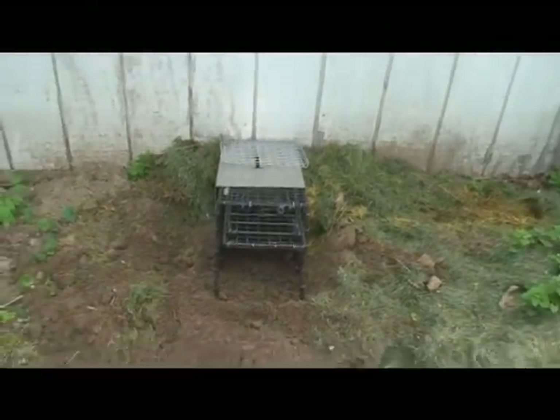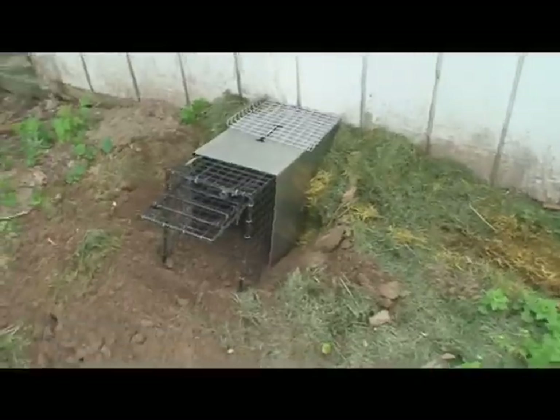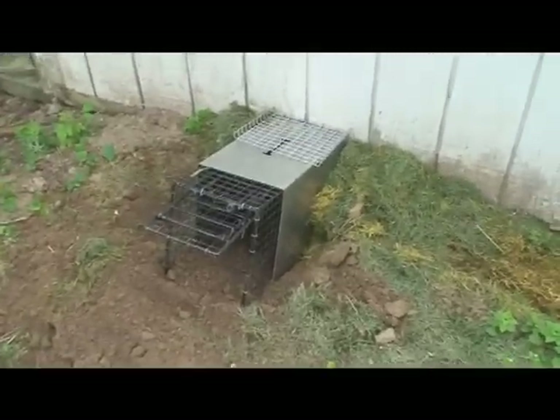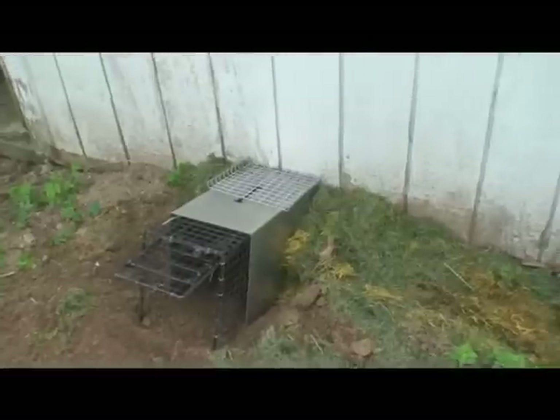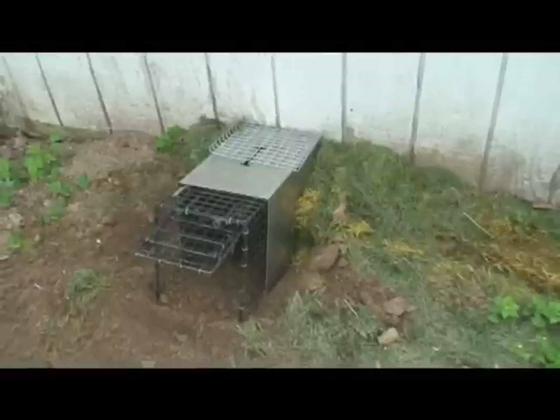They've been dealing with it for a while and finally gave me a call. We've got them set up here, so we'll keep an eye on this spot and show you guys what a trapped woodchuck looks like, hopefully in the next day or two. Let me take you around the other side where they've also got a hole in the garden.